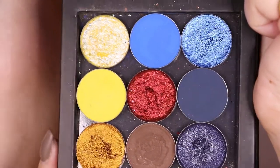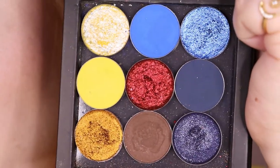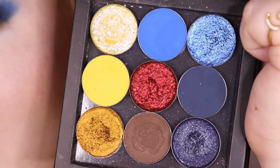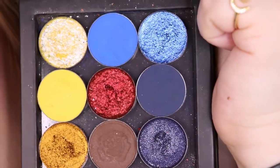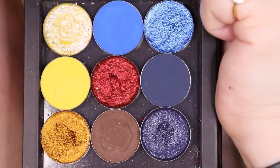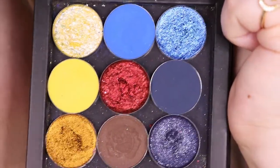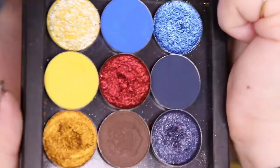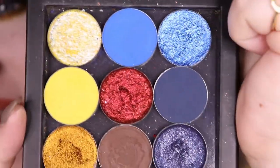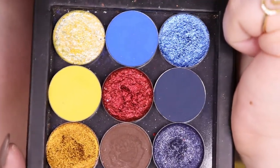Hopefully it's obvious that this is a Beauty and the Beast inspired palette. The look is supposed to be Belle-inspired, but for me Belle is Beauty and the Beast and vice versa. I didn't want to do something super standard brown and gold, so I took inspiration from the Beast with the blues as well. I'm going to swatch this palette out quickly for you and then show you how I did this look.